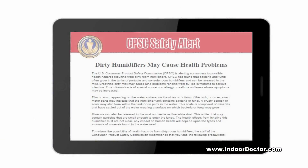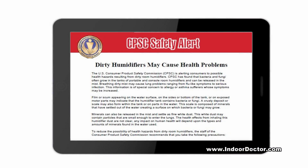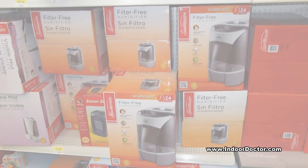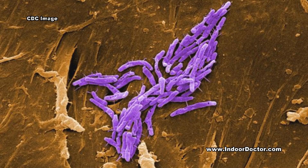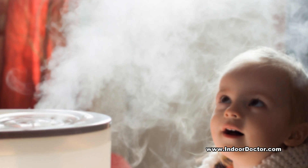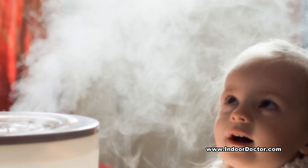Recently, the U.S. Consumer Product Safety Commission alerted consumers to possible health hazards resulting from dirty room humidifiers. The agency found that bacteria and fungi often grow in the tanks of portable and console room humidifiers and can be released in the mist. Breathing this dirty mist may cause lung problems, ranging from flu-like symptoms to serious infections.